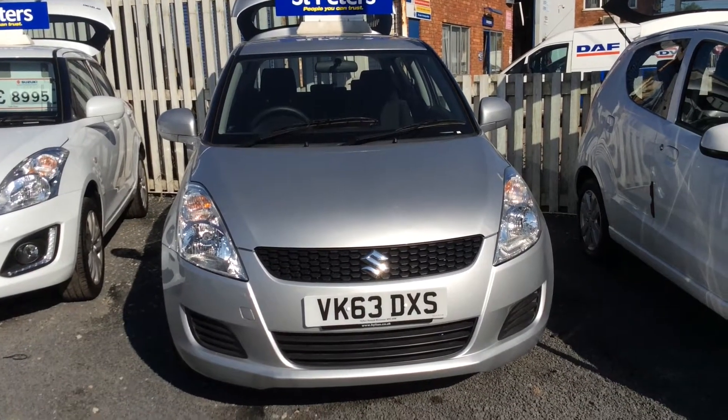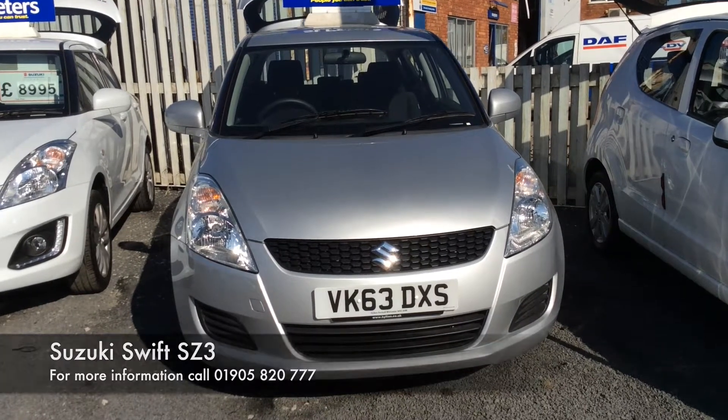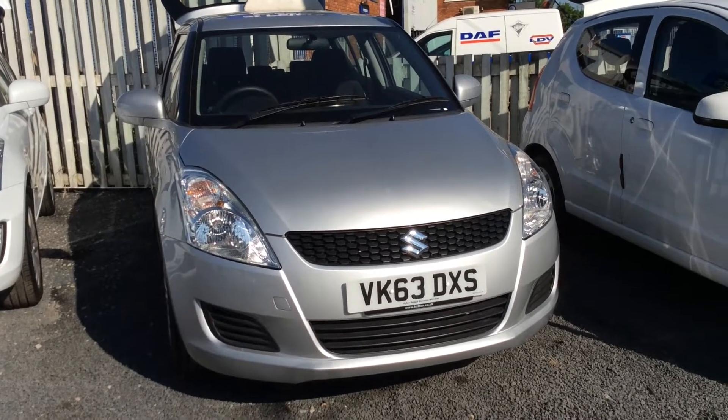Hello and welcome to St. Peter's Suzuki and Russell. Today I'm going to talk to you about one of our latest Twisted Baleno come into stock. This is the rare model of the 1.3 DDIS and is the SZ3 model.